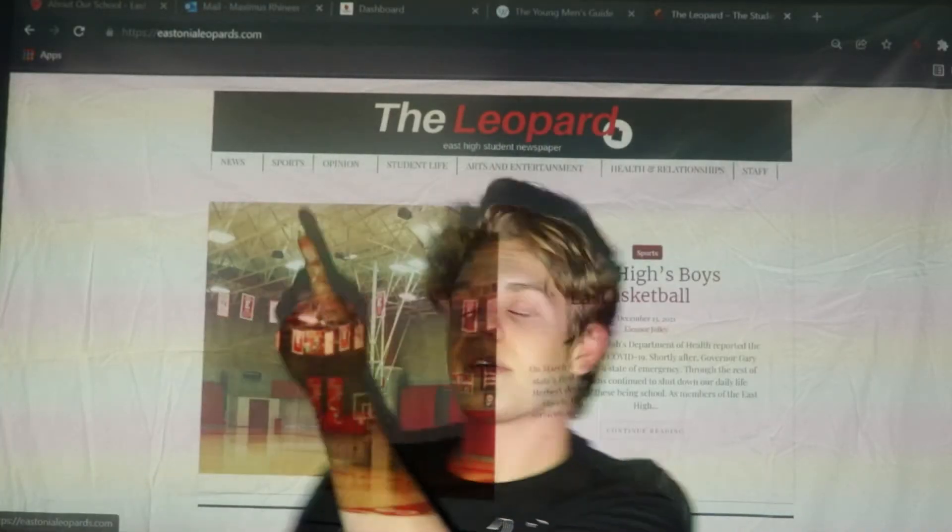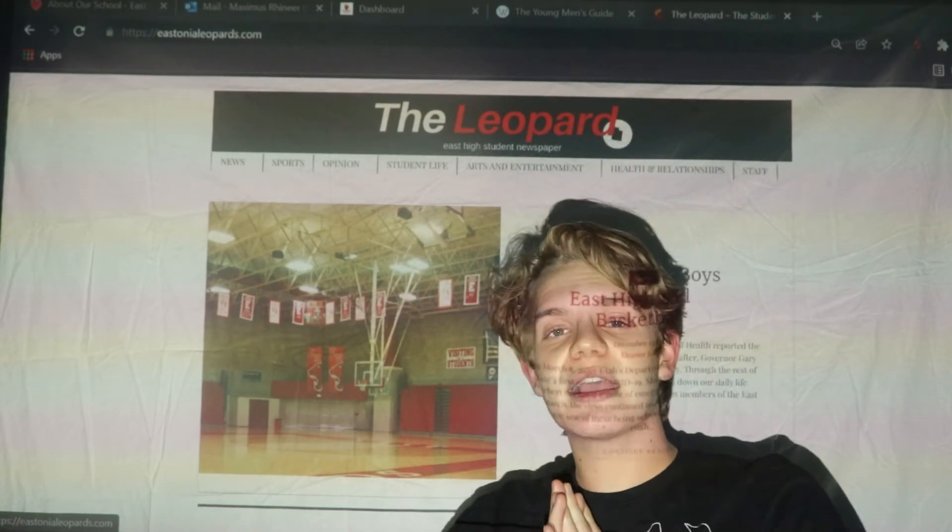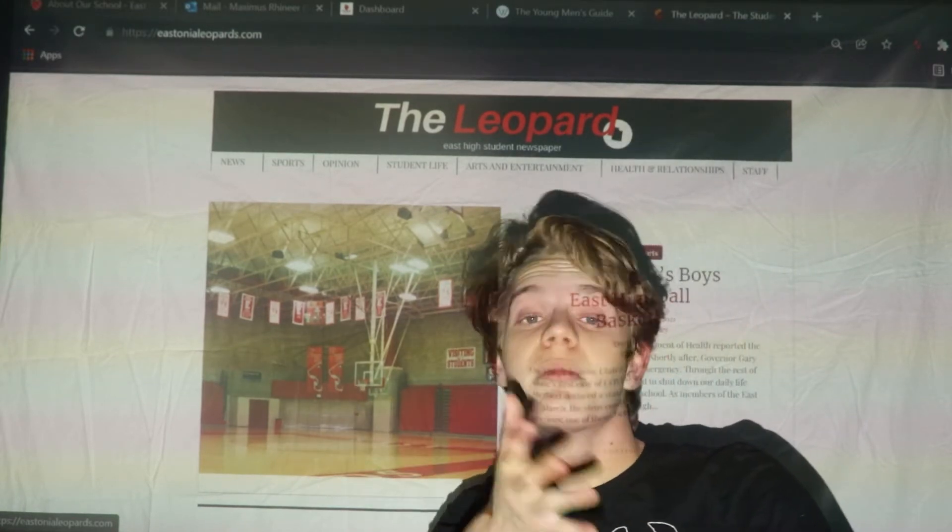Have you heard of the Leopard? The Leopard is East High's school newspaper, and if you didn't know we had a school newspaper, well, I'm glad you know now. It's actually a really interesting read. This is actually not the Leopard — this is the Tribune, I just painted over it. The Leopard doesn't really have a physical edition at the moment. This is the Leopard — it's more of an online resource where students can write about stuff happening at school or in the community as a whole.